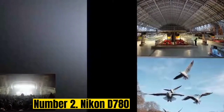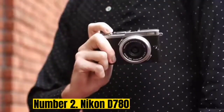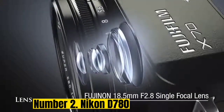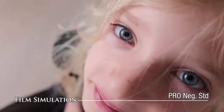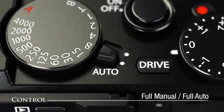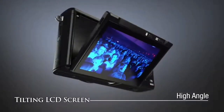Number 2: Nikon D780. The 24MP D780 is a fresh update to the well-known D750. It's relatively inexpensive and has all the advantages of a typical full-frame DSLR, including a wide dynamic range, lens options, great control surfaces, and two card slots. So if you ever want to use it for something other than street photography, it won't fail you.